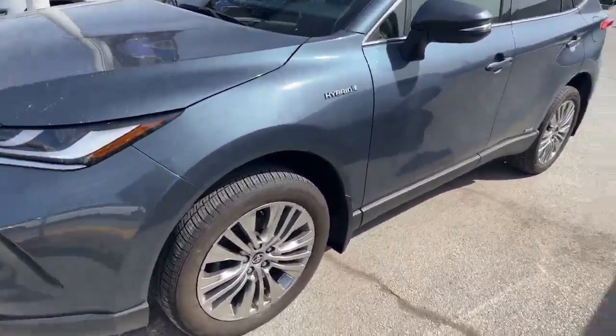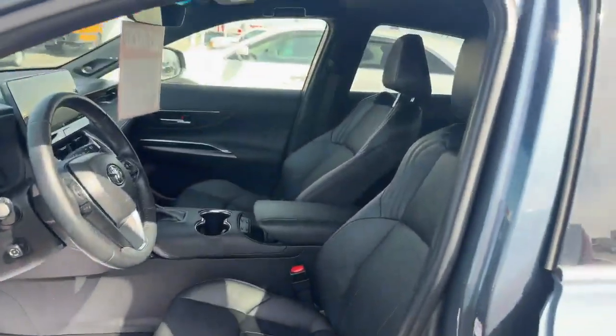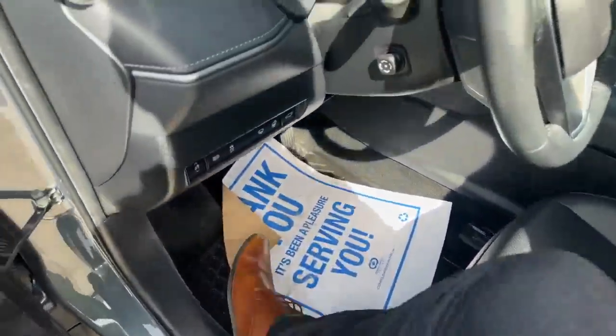It is a hybrid, as you can see right there. It's in really, really good shape. Tires look really good on it as well. All leather seats. You get the all-weather mats with it as well.